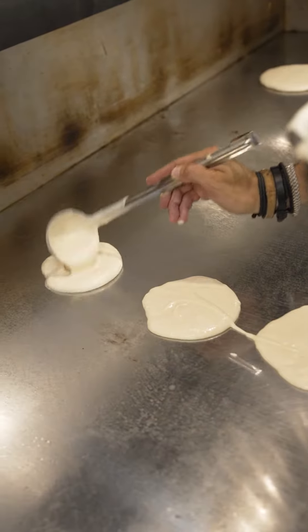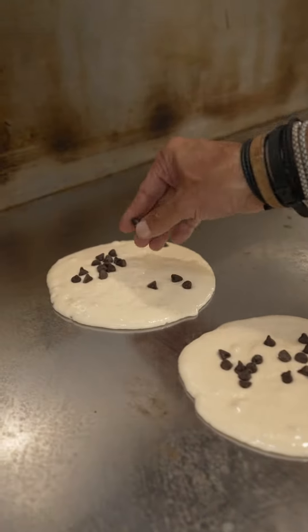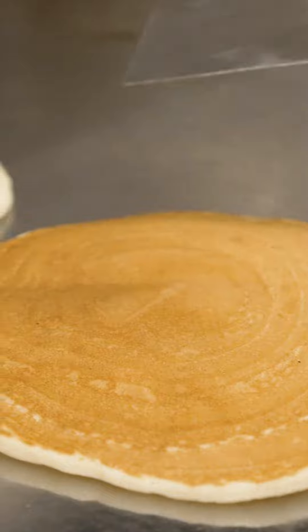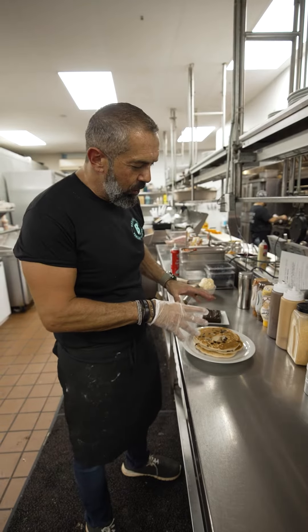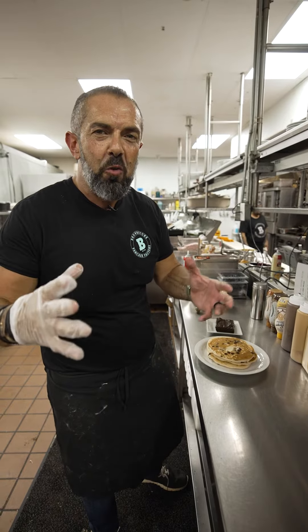Here we go. Some chocolate chips, we're adding some walnuts. So this is our base of our brownie sundae pancakes — our buttermilk baked with chocolate chips and walnuts, and this is where the fun begins.